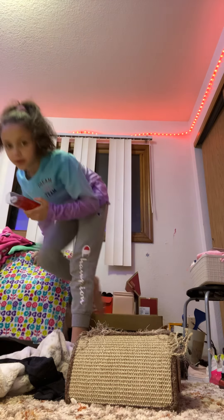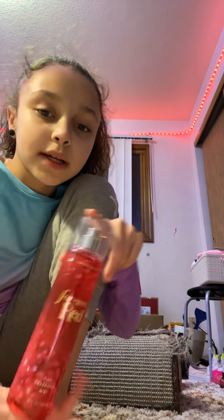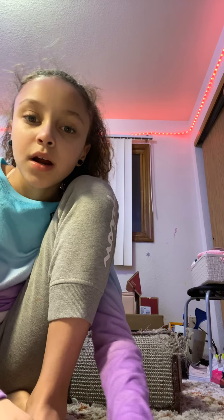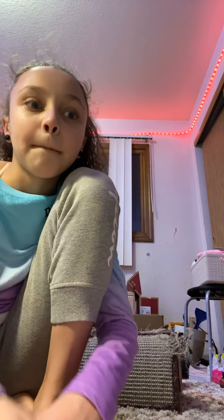So my last one is Forever Red and I have the whole collection of this one. But that was my perfume collection. Bye!